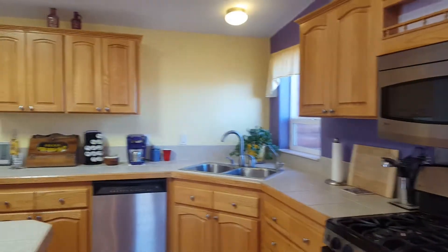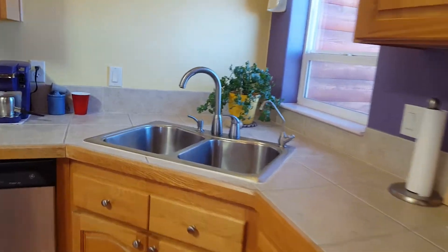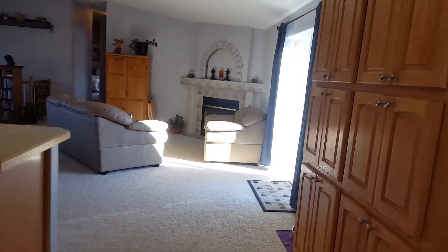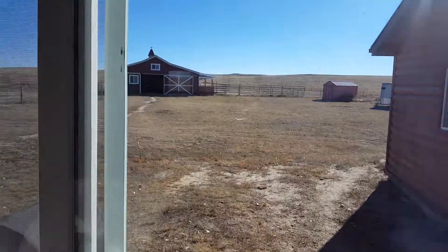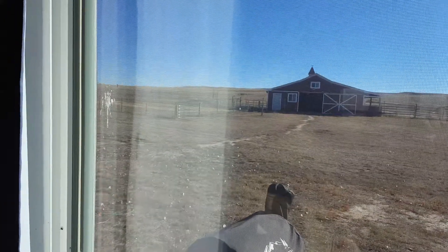Laminate flooring but it's in good shape — the kitchen is in really good shape. It's a pretty large family room and it is a modular home. That's the view out the back to the east.